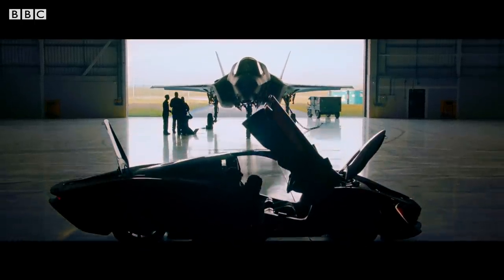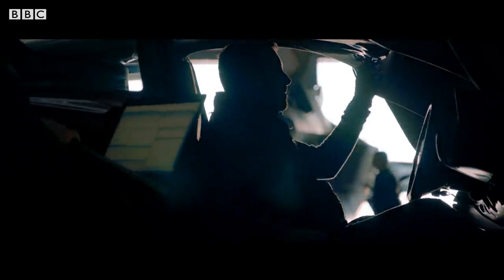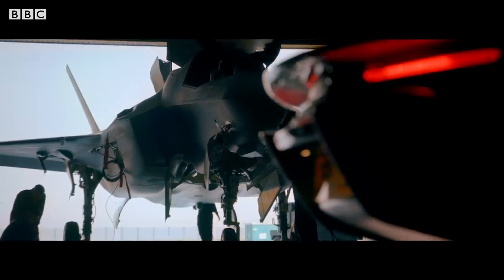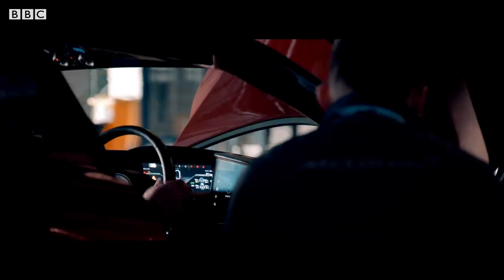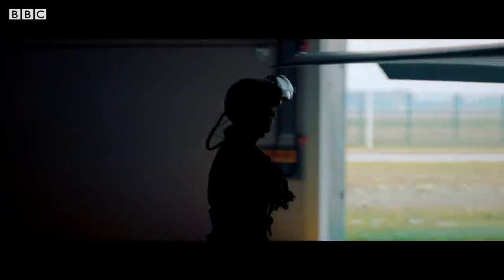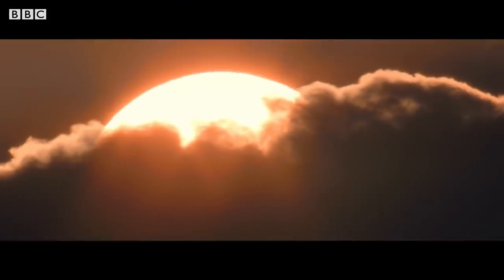With the engineers now pouring over every detail of their machines before the race, suffice to say both teams were taking things seriously. And with final checks complete, it was time to take to the track.